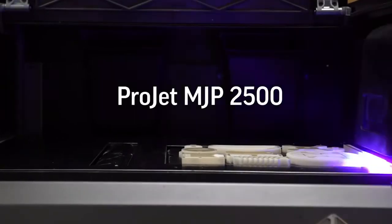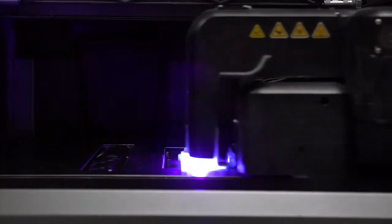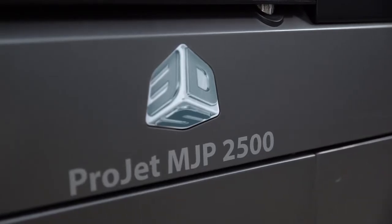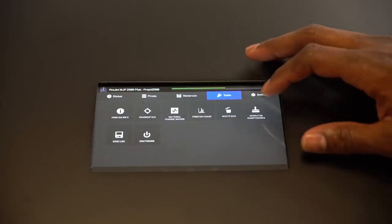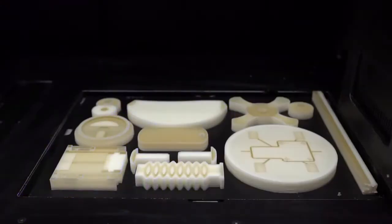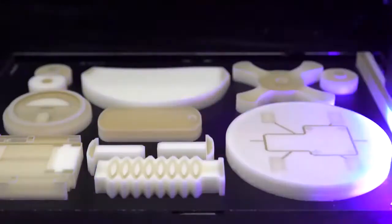We're very excited about the new ProJet MJP 2500 3D printer that delivers precision, speed, and simplicity to your office or design environment. The ProJet MJP 2500 combines professional-grade printing capabilities with an affordable, office-friendly footprint and easy post-processing without compromising part quality and functionality.